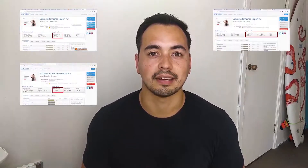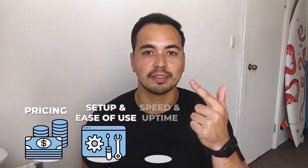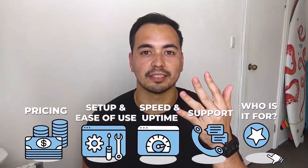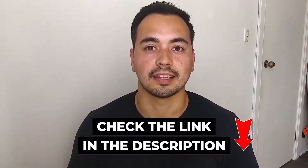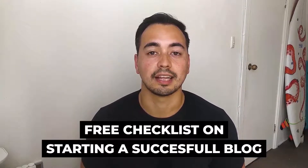Instead I'm going to provide value by showing you the stats and facts that actually matter, like page load speed and uptime performance. The categories I'll be basing my comparison on are pricing, setup and ease of use, speed and uptime performance, support, and who I would recommend each hosting provider to. I'll also have a special bonus offer and a free checklist on starting a successful blog for everyone who sticks to the end.